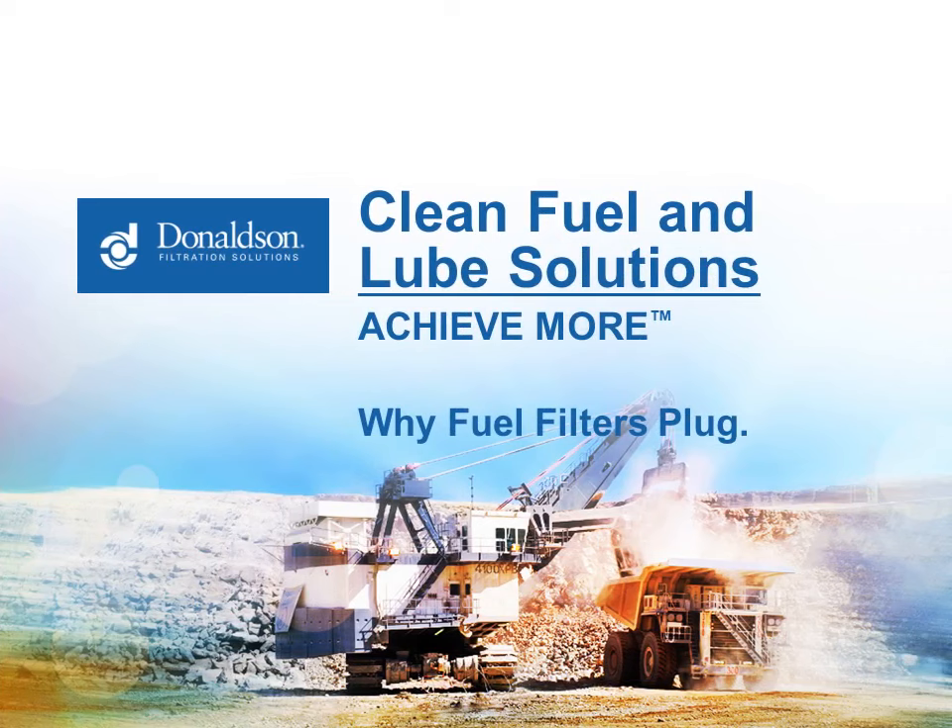Welcome to the Donaldson Clean Solutions webinar, 'Why Fuel Filters Plug.' I am Jim Doyle, Senior Engineer at Donaldson. This is our sixth in a series of webinars on diesel fuel.